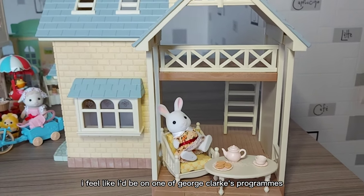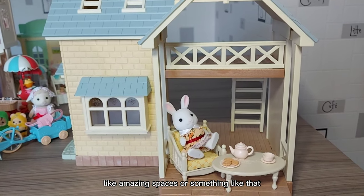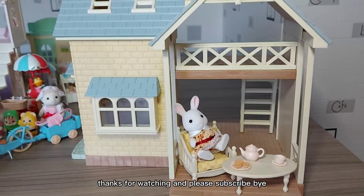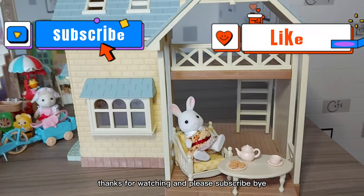Love it. Thanks for watching, and please subscribe. Bye!